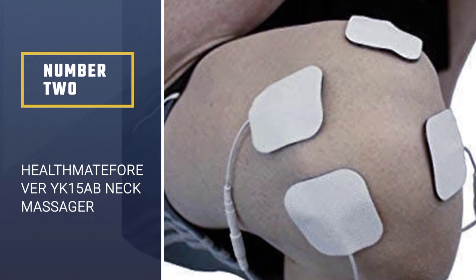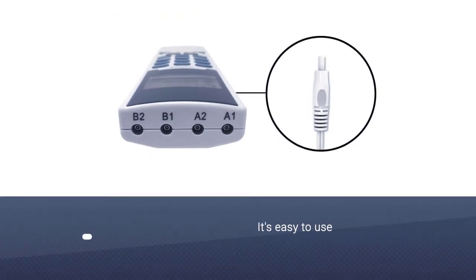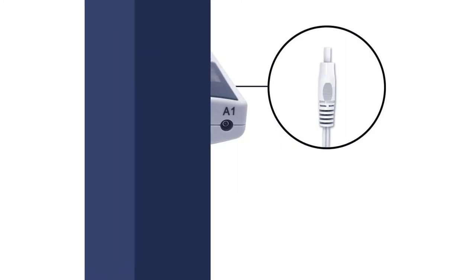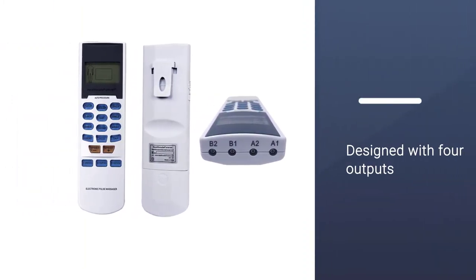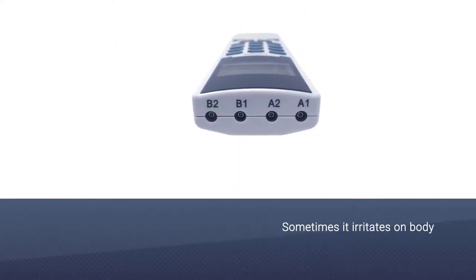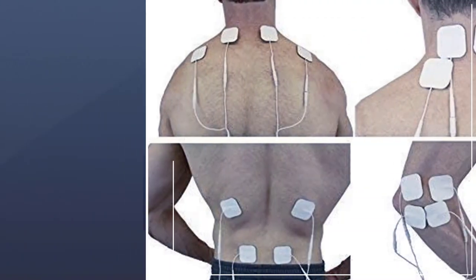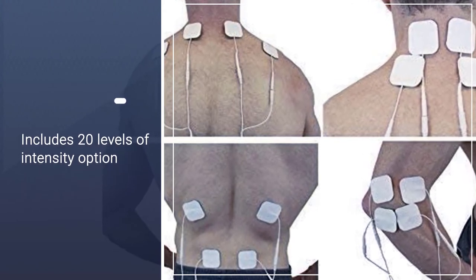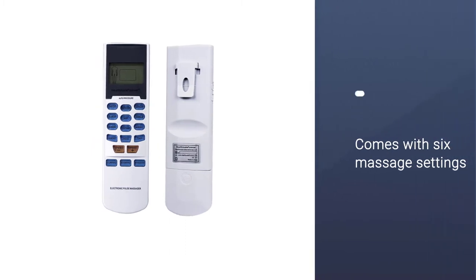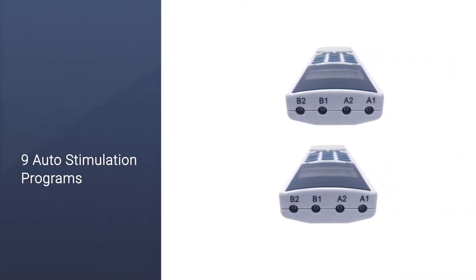Number 2: Health Mate Forever YK15AB Neck Massager. The Health Mate Forever YK15AB TENS unit may seem intimidating at first, but it's easy to use. It's designed with 4 outputs and 8 pads to be directly applied to the skin using electrotherapy known as a TENS unit. Some patients may experience skin irritation, burn, or hypersensitivity due to the electrical stimulation or electrical conductive medium. The irritation can usually be reduced by using an alternate conductive medium. There are 15 modes, 20 levels of intensity, and 6 massage settings to choose from.